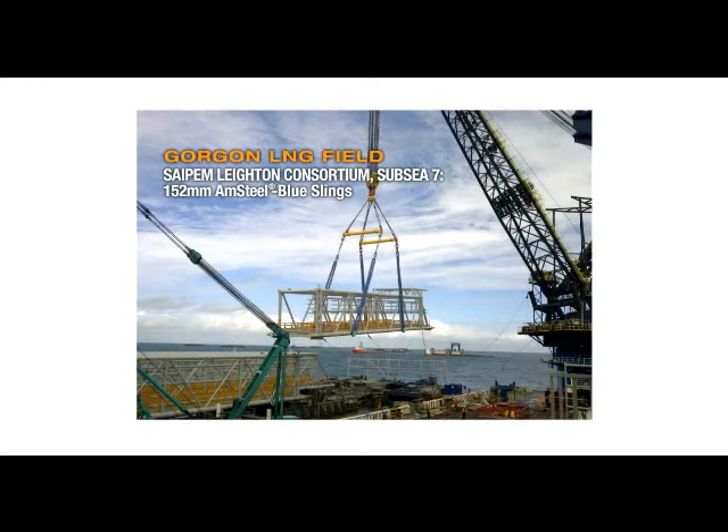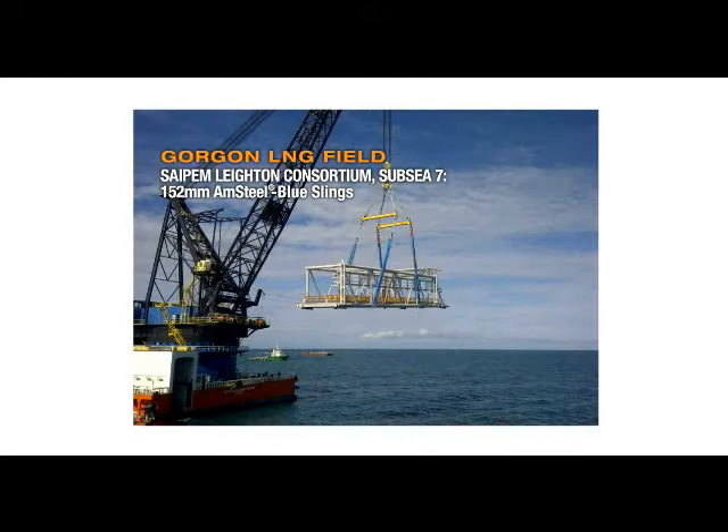At Australia's Gorgon Natural Gas Project, the Saipem Latent Consortium used 12 slings made of Samson's Amsteel Blue at 152 mm diameter. The slings were used to set caissons used in construction of the LNG terminal jetty built on Barrow Island. Amsteel Blue is one-seventh the weight of steel, allowing crews to rig quickly and safely, without a risk of damaging the lifted structure.